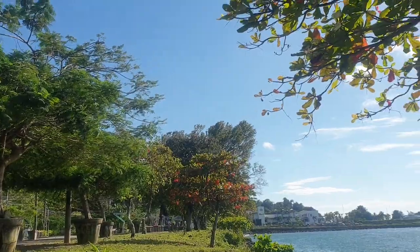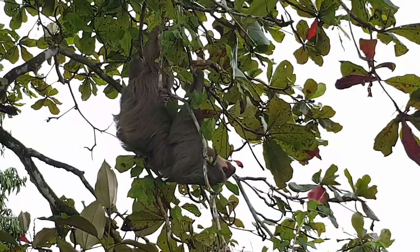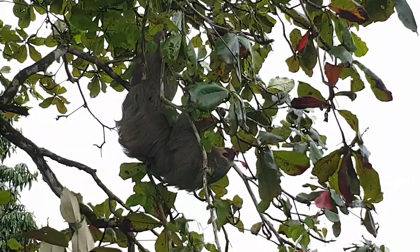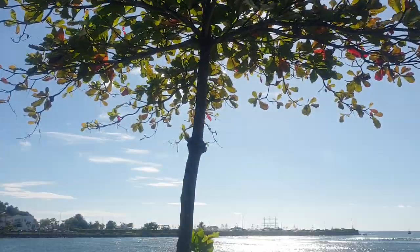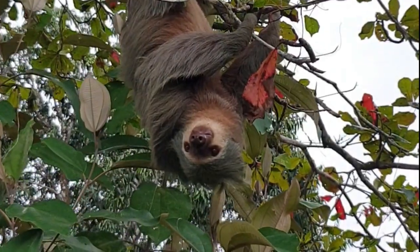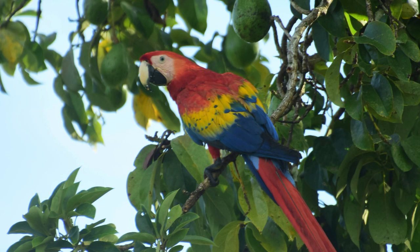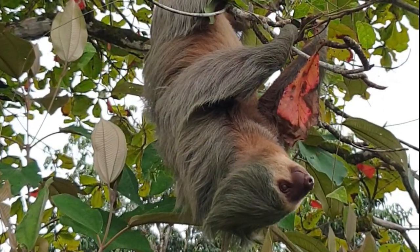Number five is the beach almond. This hardy sun-loving plant is one of the most important food sources for the two-fingered sloth, and it can be found on beaches, in parks and yards throughout the tropics. Its large elliptical leaves grow in palm clusters and the most tender red leaves lie at the centre. These are what the sloths eat, but you can often find scarlet macaws feeding on the fruits. So as you can see, this is another plant which feeds many different animals.